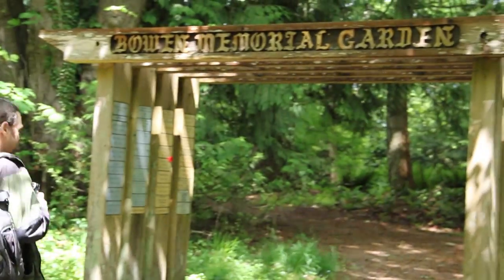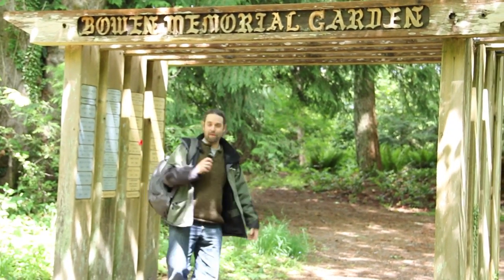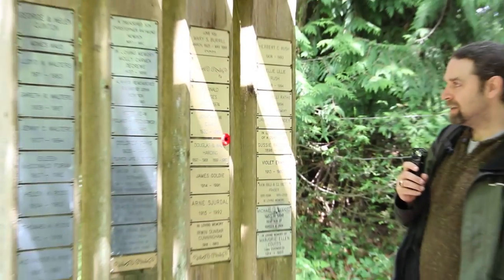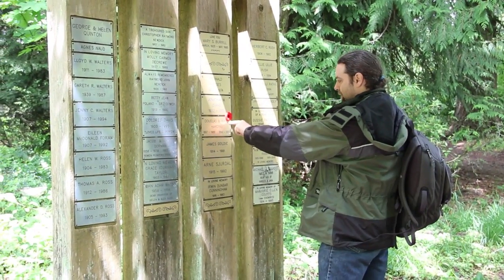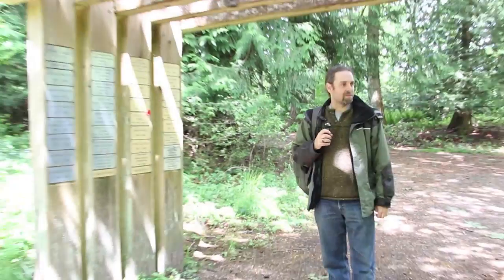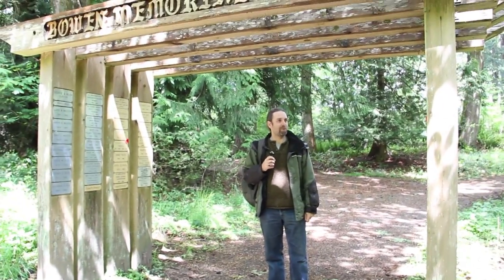We have this memorial garden, which is a place where people come and are invited to remember those who went before. All down the sides of this arbor here are the names of many of our original pioneers — the people that settled the island, that came here when they were young and made lasting contributions. Some of them are veterans, marked with poppies to remember the service they provided as members of the armed forces. This is how we remember who our pioneers were.